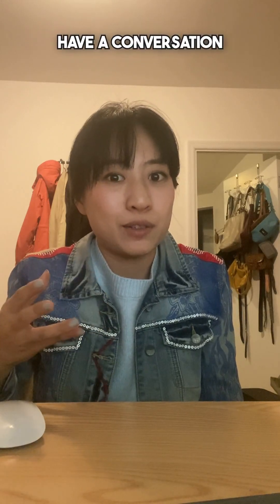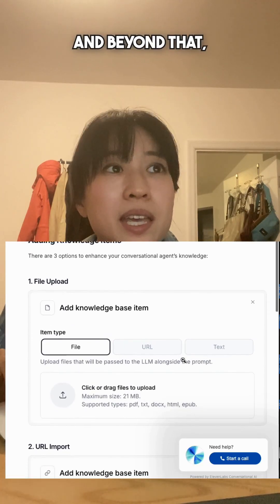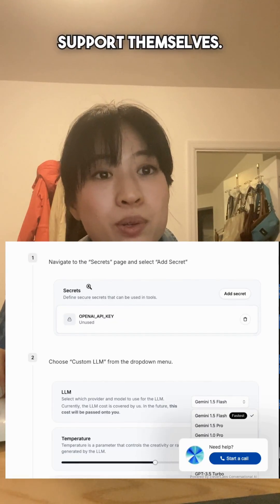On top of just that ability to have a conversation with an AI agent, what's really cool is you can upload a knowledge base so that the agent has context about what you want it to know. And beyond that, you can actually bring your own API keys for the models, or select from a lot of different models that they support themselves.